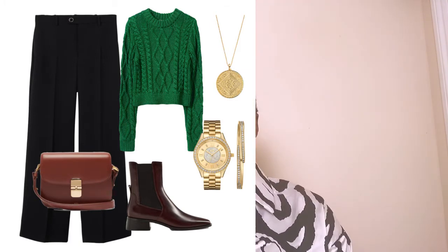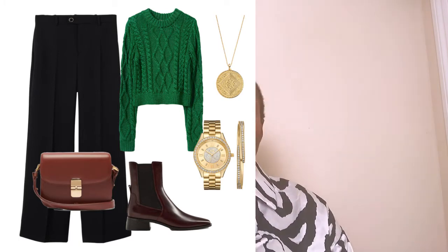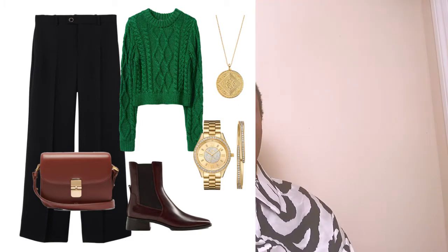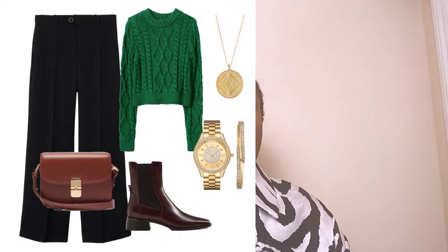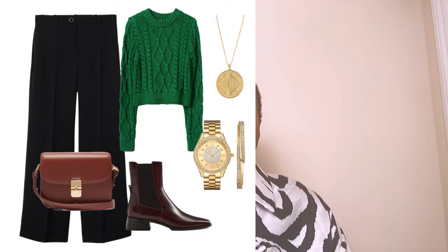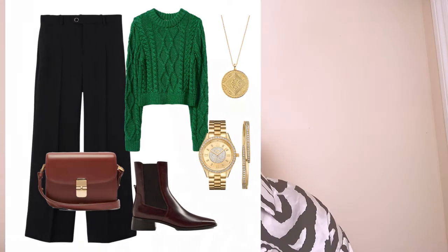The cropped sweater and the trousers were both found at Mango. To complete this look, I'm using the same Chelsea boots and the same bag from the first look, along with the same coin necklace and JBW wristwatch with bracelet. This is a very chic transitional spring look — to move it into summer, just swap the boots for a beautiful heeled strappy sandal. It's very transitional and also very affordable, since all pieces are from accessible brands.